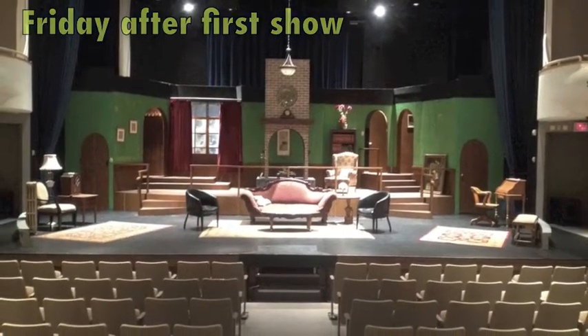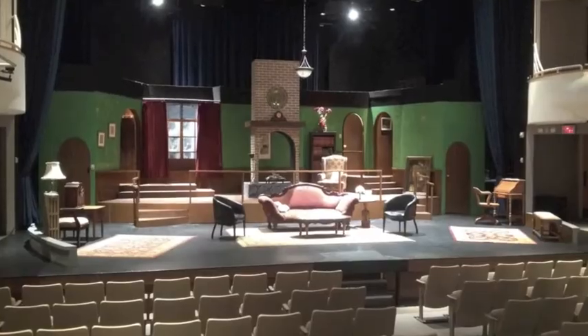On Friday, after opening night, I came back to fix the door and took a picture of the finished product. Thanks for watching.